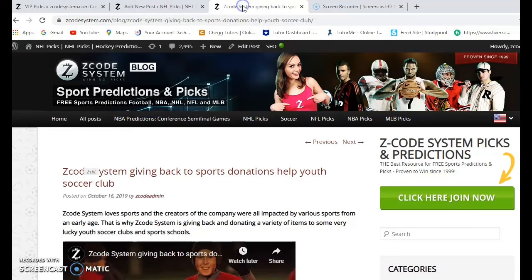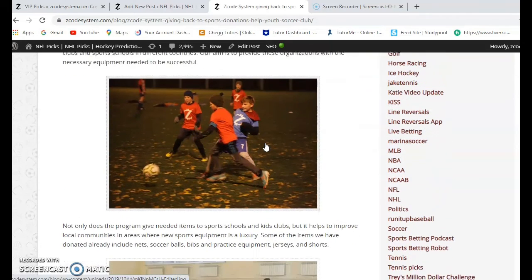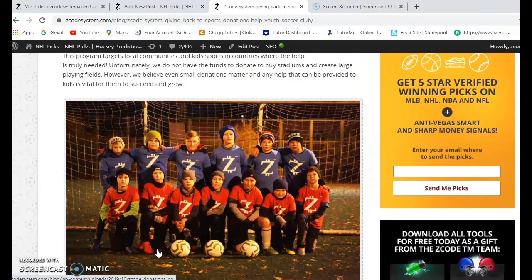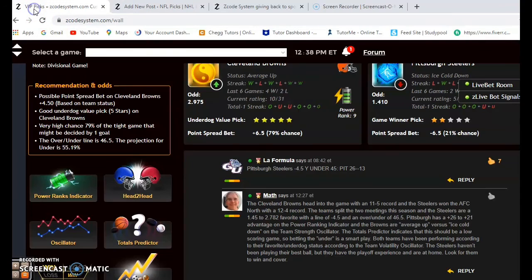Before we leave, I want to mention Z Code System giving back through sports donations to help a local soccer club. You can go to the link, read all about it, and watch the video showing Z Code giving back — kids playing soccer and basketball in local communities. It's a truly wonderful program. Those are the picks for NFL Wild Card Weekend. Enjoy the games, happy betting, and we'll see you next time.